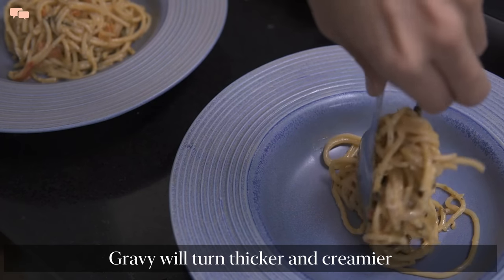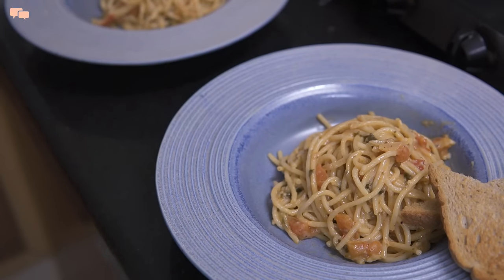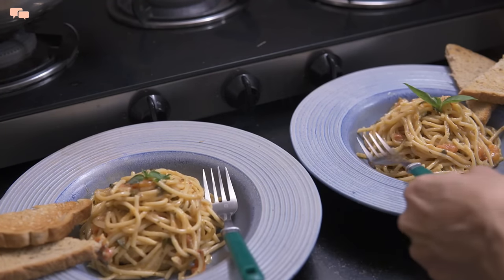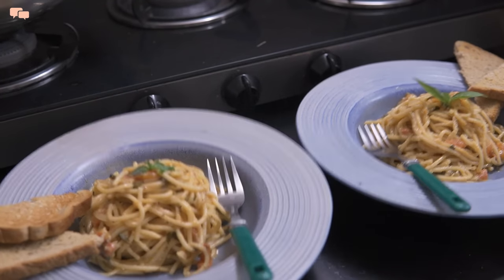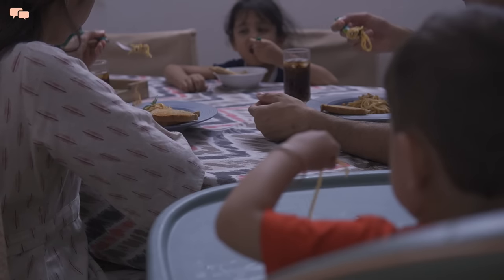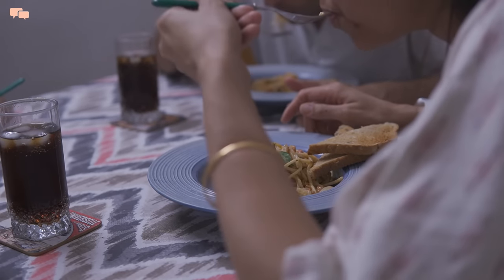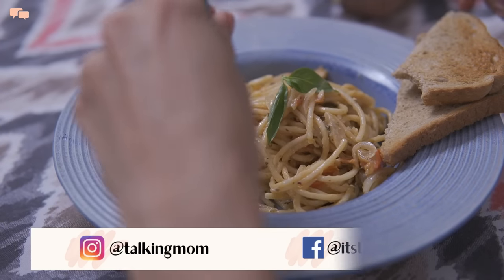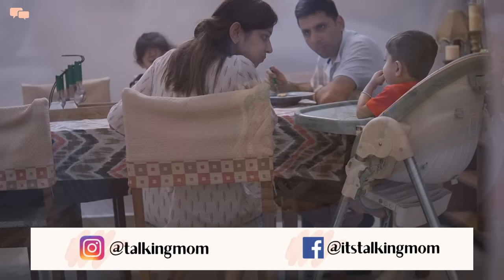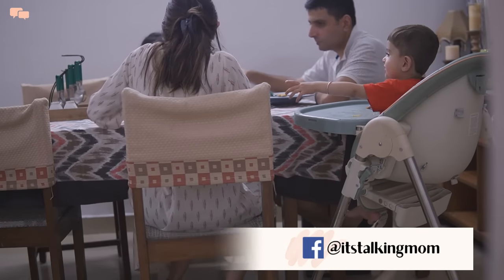Homemaking is an ever-evolving journey and these are just a handful of ways to get things done with lesser effort. I hope you will find some tips useful and if yes, give me some motivation by liking the video. Subscribe to the channel to help it grow and share your feedback in the comments below. Join me on Instagram for some daily life updates and I will see you in my next video — until then, stay in touch and stay tuned. Bye!